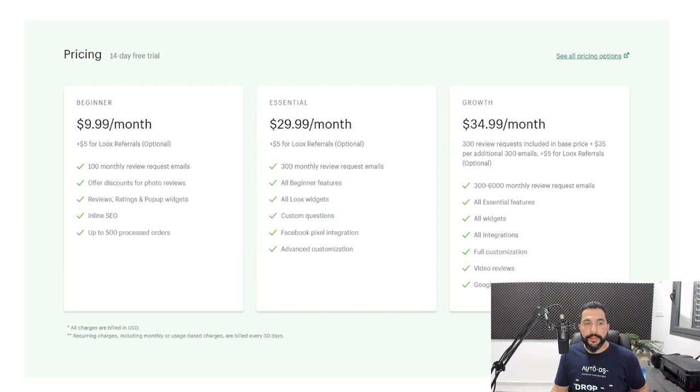Regarding Loox's pricing, plans start at $10 a month — no free plan here — but you can also earn $5 through Loox's referral program, which significantly cuts your costs. Plans go all the way up to $35 a month for their premium plan.